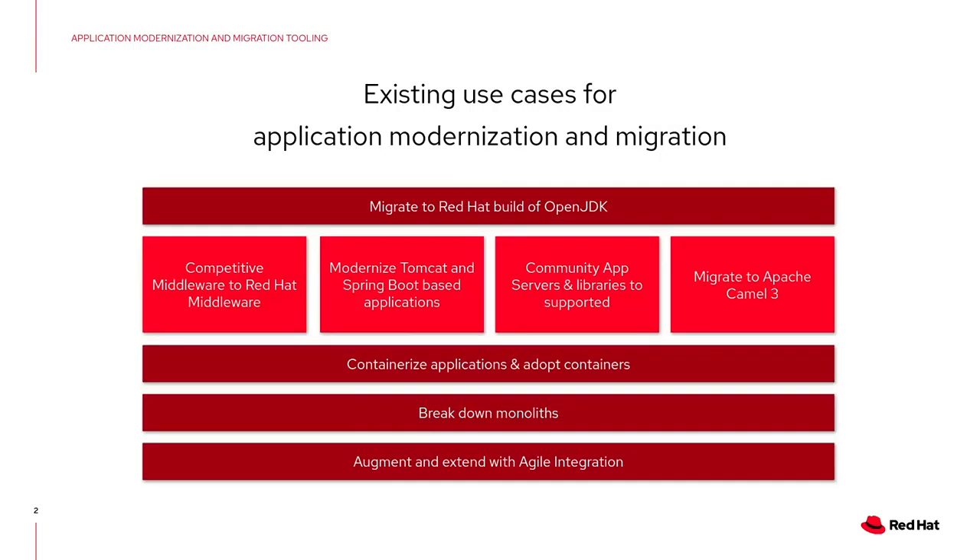First things first — why? You probably have a lot of Java applications running productive workloads and you want to modernize them. You want to leverage all the power that microservices, containers, and Kubernetes bring and make them more modern. That is the journey. You have to go step by step, moving away from proprietary components to open source components, going into the cloud to be cloud native.